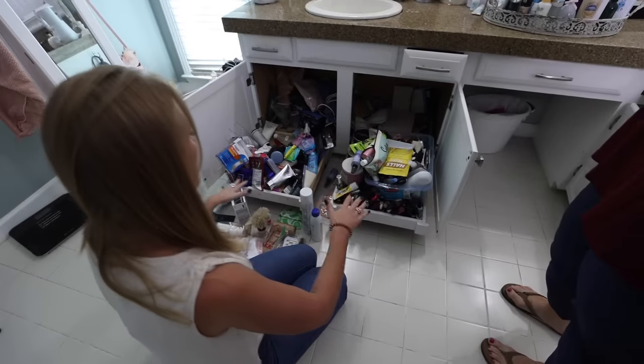Go through everything and make super quick decisions — yeses, nos, and donates. Ask yourself: what are the main things you do here every day? What are the items I actually reach for? The items I don't reach for, I should consider decluttering. The best question you can ask yourself is: how do I use this space, and how do I want to use this space?